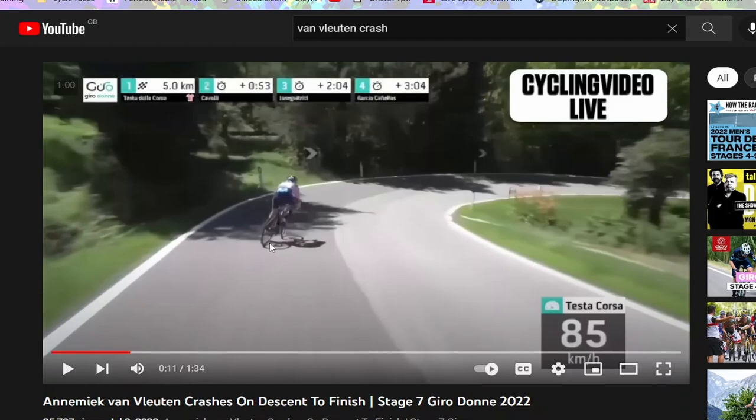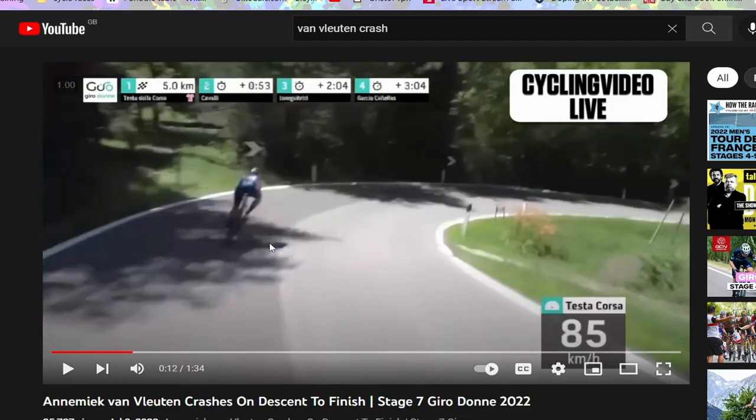She starts skidding the rear wheel again, and people might blame disc brakes, but it's not that — she did the exact same thing with rim brakes in Rio. She clearly thinks she's not making the corner and tries to slow down as much as possible, but that means she can't corner. Again, if she stops braking and banks the bike over here, she's making it — she's got a fair runoff at this point.